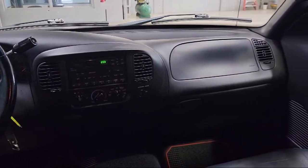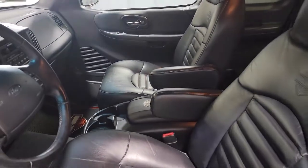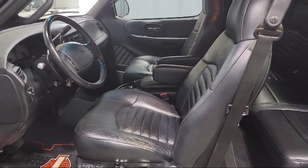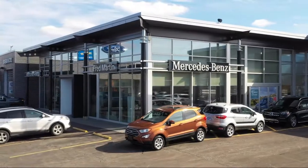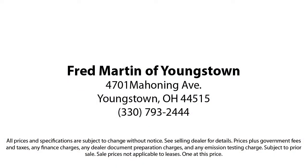come see why customers always return to the family experience we provide. Fred Martin of Youngstown, we sell for less, a lot less. Fred Martin of Youngstown is located at 4701 Mahoning Avenue in Youngstown. We sell for less, a lot less.